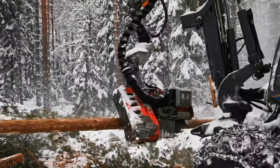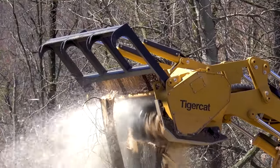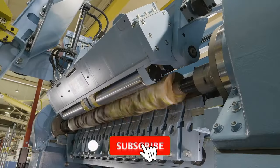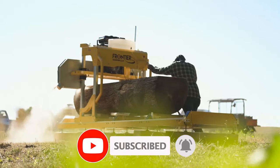Have these machines sparked your curiosity? Do some digging and see what other amazing forestry machines are out there. And next time you use a wooden object, take a moment to appreciate the incredible journey it took to reach you.